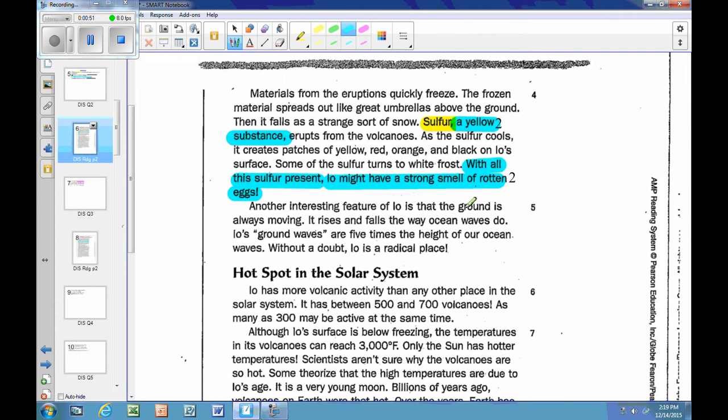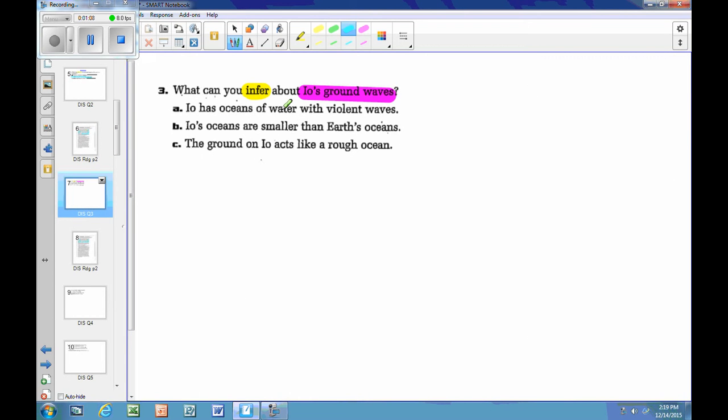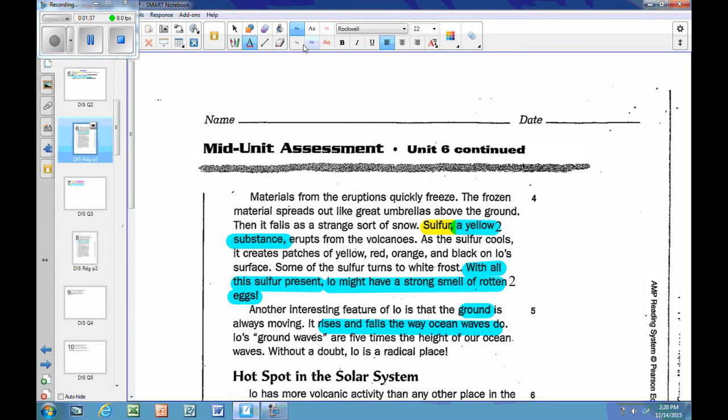That's a key clue. The text continues: Io's ground waves are five times the height of our ocean waves. Choices A and B both mention oceans of water, but the question is about ground waves, so they're not good answers. Choice C — the ground on Io acts like a rough ocean — is absolutely the best answer, supported by that clue in the text.